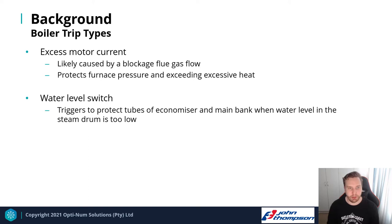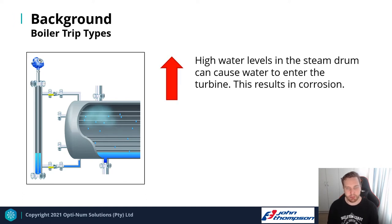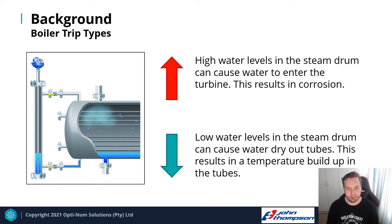The second type of boiler trip occurs on the water level switch in the steam drum — either when the water level is too high or too low. If too high, water can enter the superheated steam feeding the turbine, causing corrosion. If too low, water in the tubes of the main bank and economizer dries out, causing all transferred heat to go directly to the tubes rather than the water, leading to warping and tube damage.